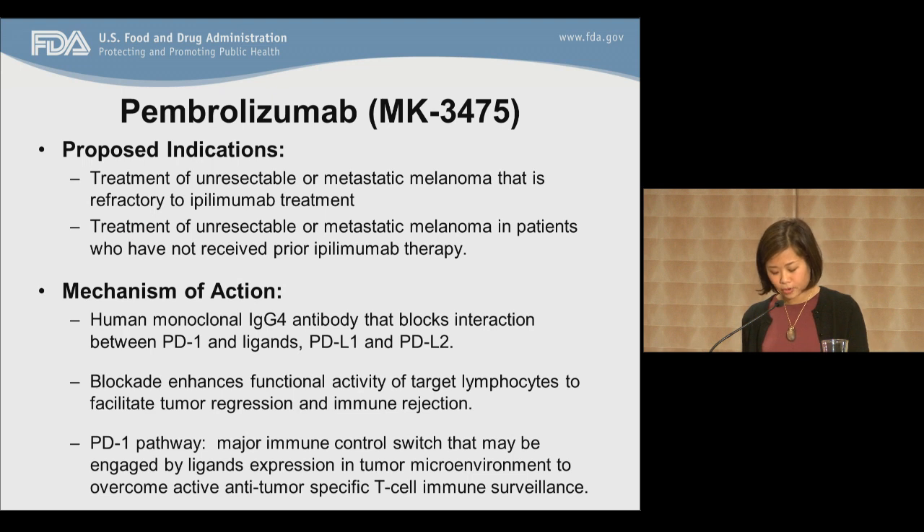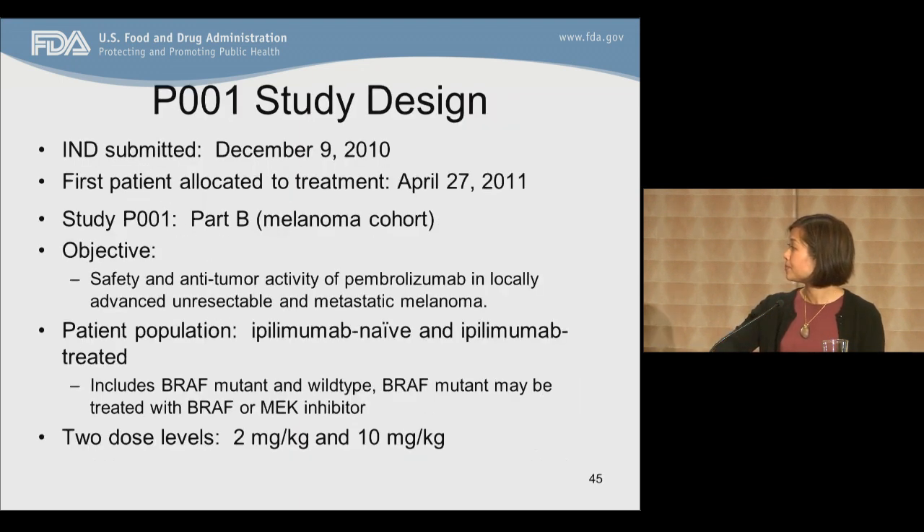The PD-1 pathway is a major immune control switch that may be engaged by ligand tumor expression in the tumor microenvironment to overcome active anti-tumor T cell immune surveillance. High expression of PD-L1 on tumor cells has been found to correlate with poor prognosis and survival in various cancers. The observed correlation of clinical prognosis with PD-L1 expression in multiple cancers suggests that the PD-1 and PD-L1 pathway play a critical role in tumor evasion. The basis for this breakthrough request is the P001 study, submitted to the FDA as an investigational new drug application in December 2010.